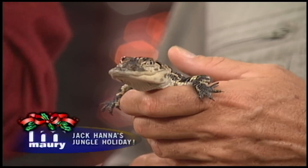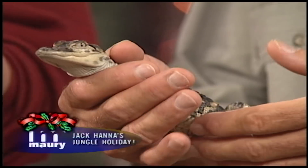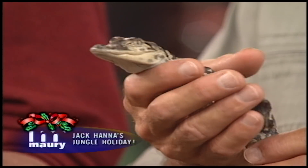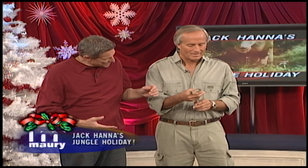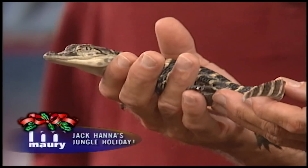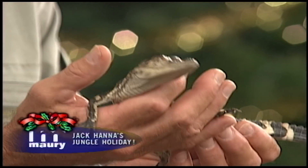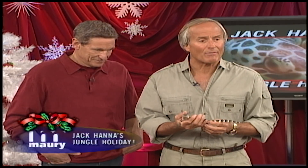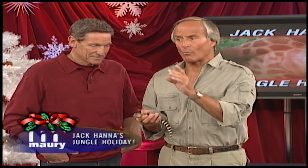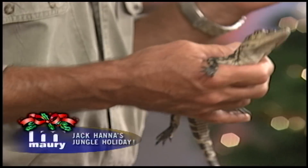It's the holidays — what better way to celebrate than with our great buddy Jack Hanna. Look at what Jack has — a baby alligator, not even about four months old. They're hatched from an egg. The alligator is one of the most prehistoric animals on earth. This animal can grow to be over 12 feet long and over 1,200 pounds. They've come back very well in Florida — now they're everywhere.